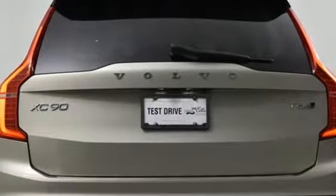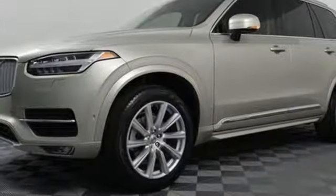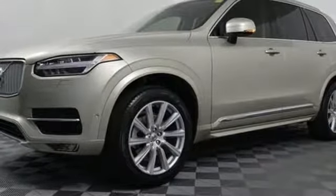Built to make your life easier, safer, and better — it's the Volvo way. You'll never know till you try. Test drive it today.